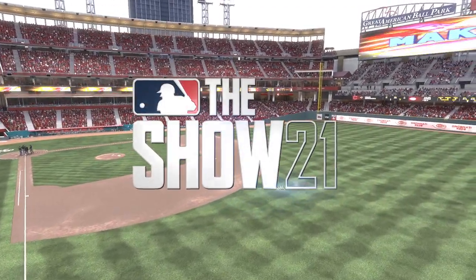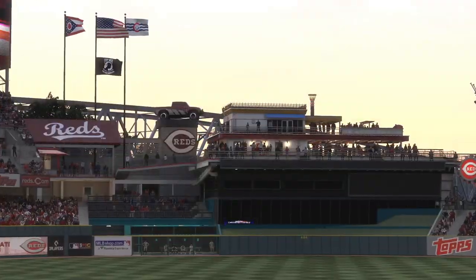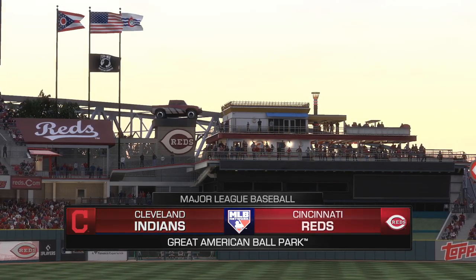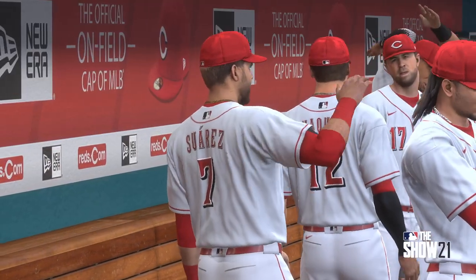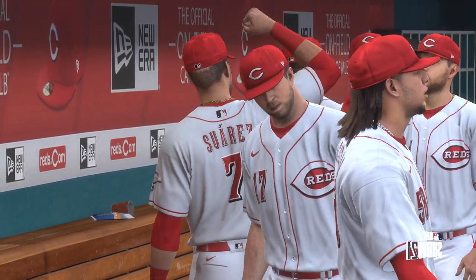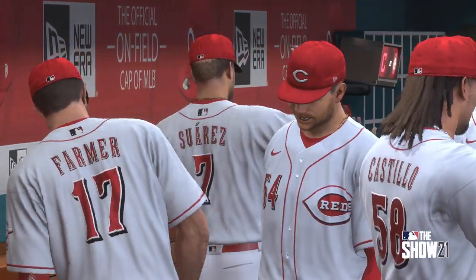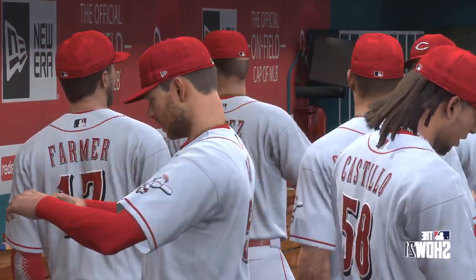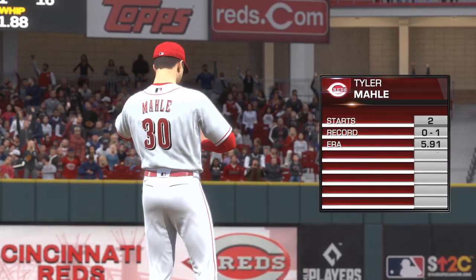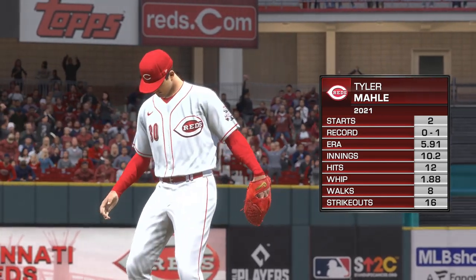We are under the lights this evening as we get you set for another edition of Baseball on MLB Network. Tonight, the opener of a three-game series between the Cleveland Indians and the Cincinnati Reds. It's interleague baseball on MLB Network. Tyler Molle, the California-born right-hander, is on the mound. What do you have for us on him, Danny?